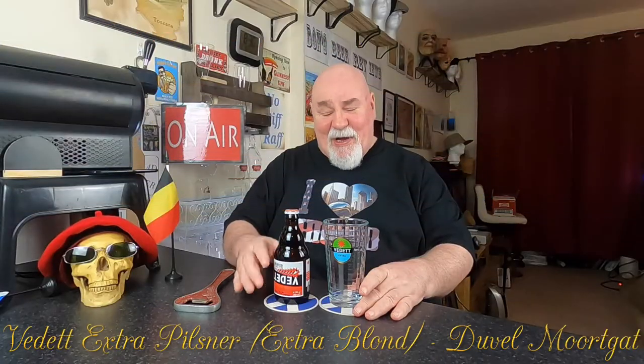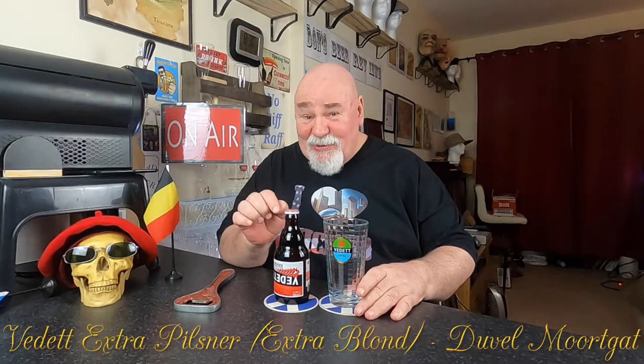Hello again, welcome back — another Belgian beer, yay!